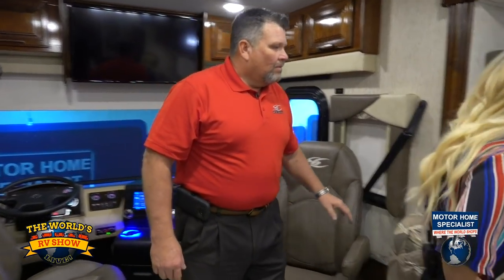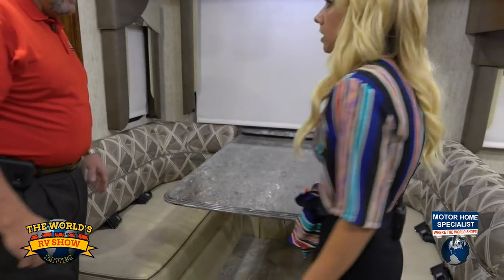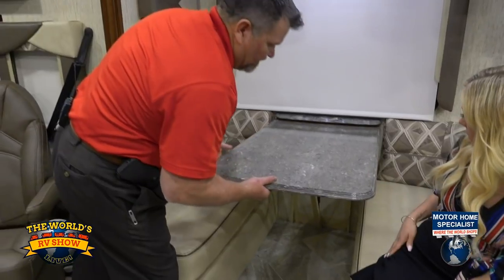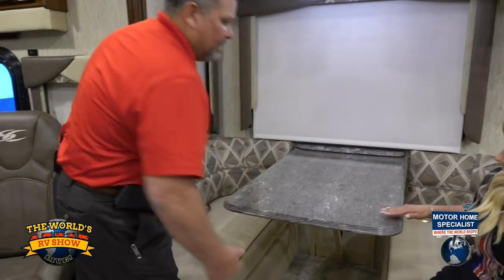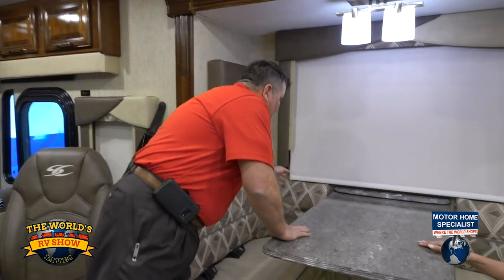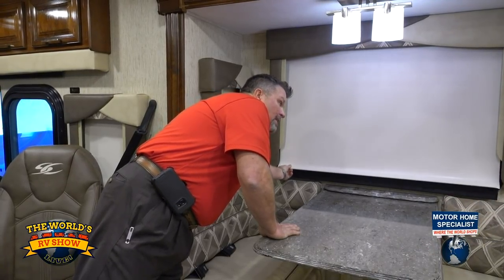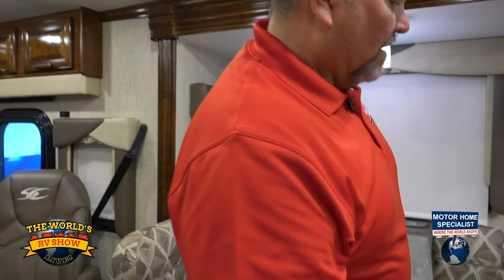We've got the radius back here. This is a dream dinette — it actually makes a quick bed very easily: slide down, put your cushions in. We use all solid surface countertops throughout the coach. Something else — we have our solar shade behind and the blackout shade for privacy. And then all LED lights in this particular motorhome as well, so it's very energy efficient. It's all zoned — we'll talk about the MyRV1 control in just a little bit — but that's going to control your lighting, your air conditioning, and all of that.